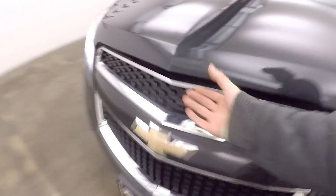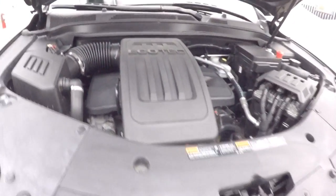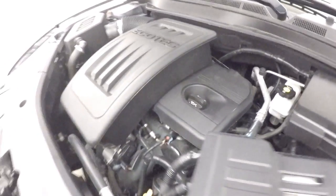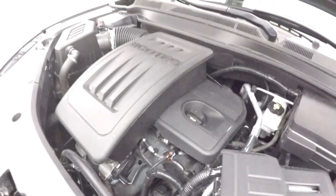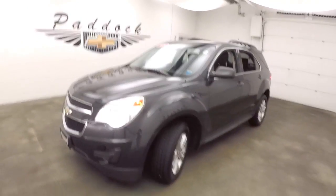Let's go check out under the hood. Again, there are those nice alloy wheels and good tires. There's the Ecotec — everything's nice and clean, running nice and strong and smooth. That's the 2014 Chevy Equinox.